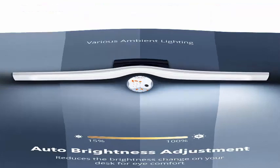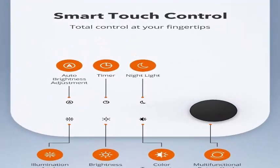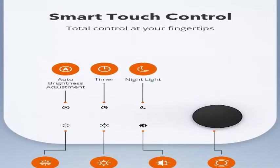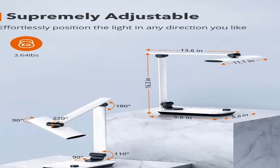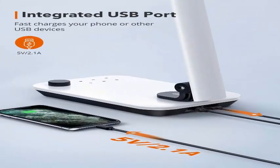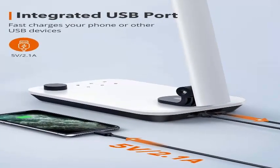The desk lamp features forward beam technology — pressing the illuminated area button and rotating the knob switches the LED light source from front to back without moving the lamp head, reducing shadows and protecting your eyes from direct light to minimize glare and eye strain.